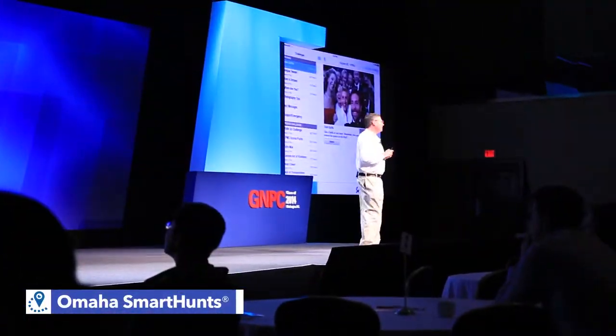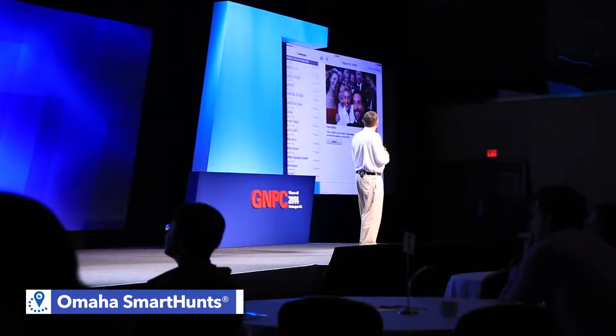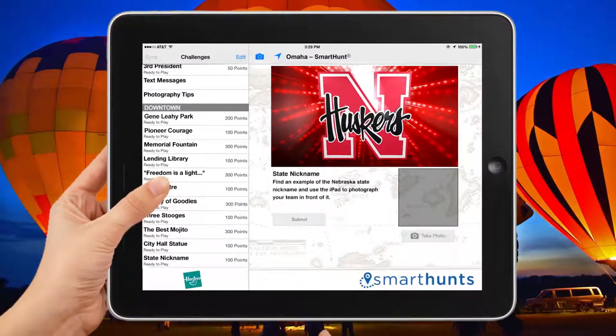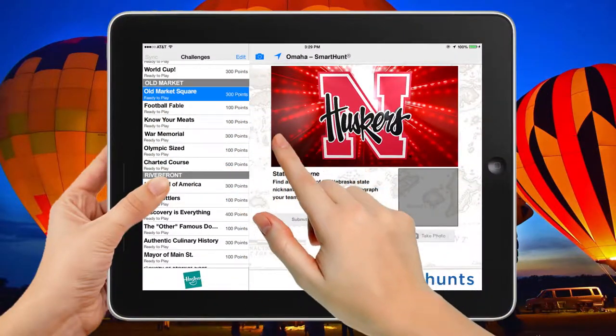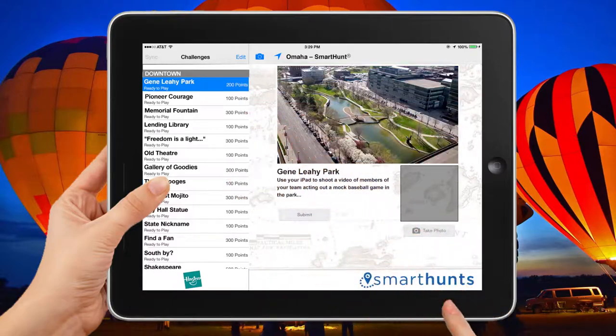You'll notice on the left-hand column if you scroll down there's a whole long list of over 300 different ways that you can earn points in the game. We include more tasks and challenges than any team could complete in the allotted time, so each team must decide on a route and strategy before getting started.